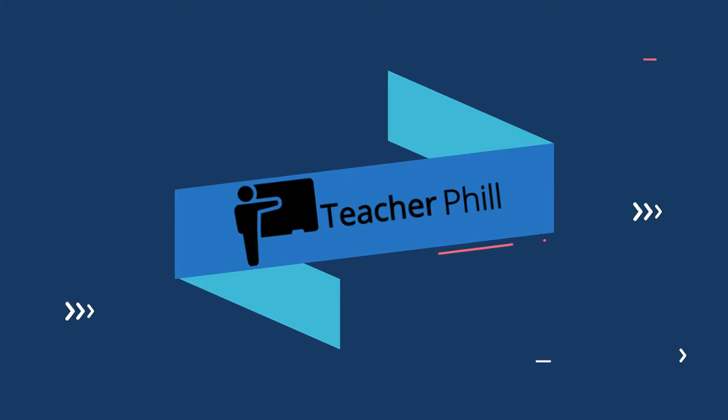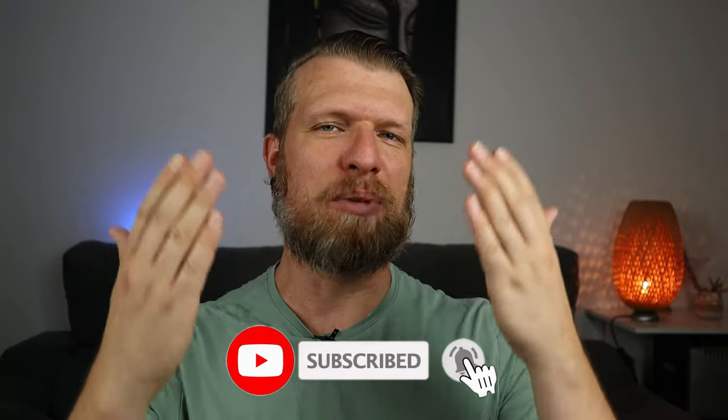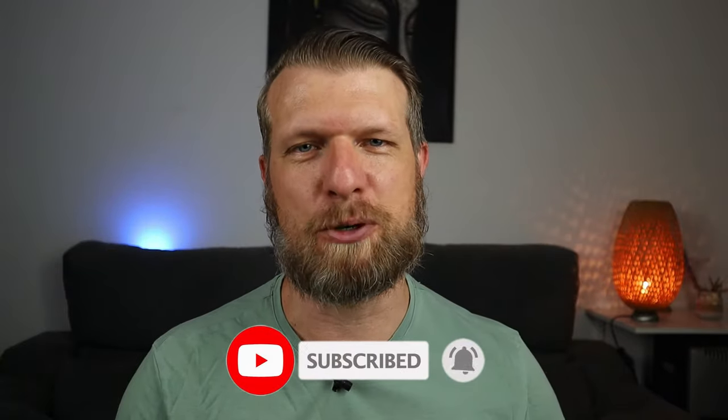In this video we are going to take a deep dive into B2 First Reading and Use of English. I'm going to show you each individual part and the best way to approach them, but we are also going to have a look at some more general strategies and other things to consider to save time and score the highest possible marks. Hi and welcome to Teacher Phil, where I help people like you pass their Cambridge exams.